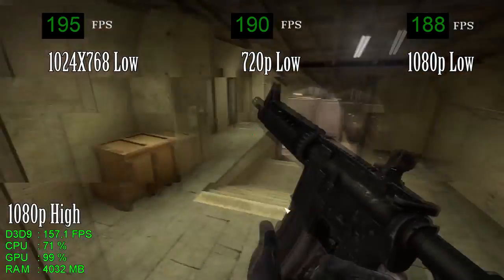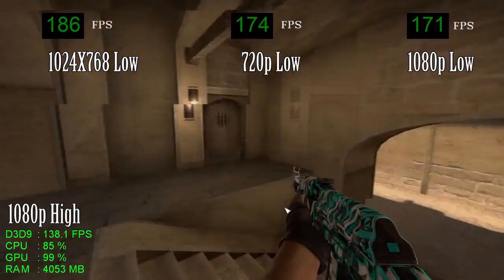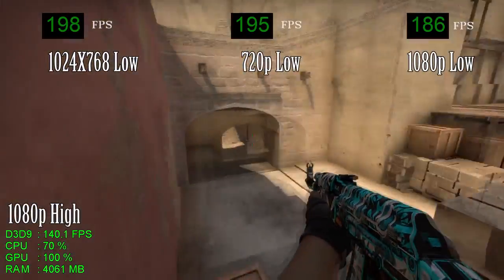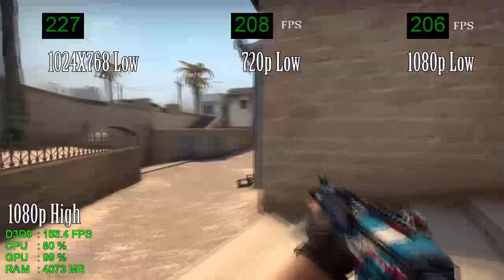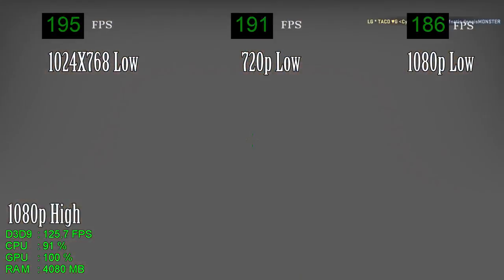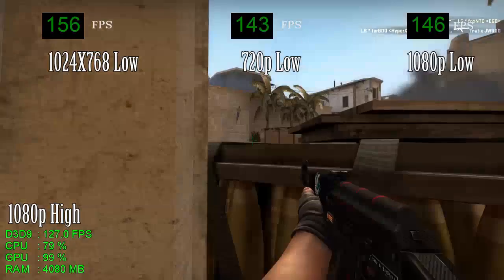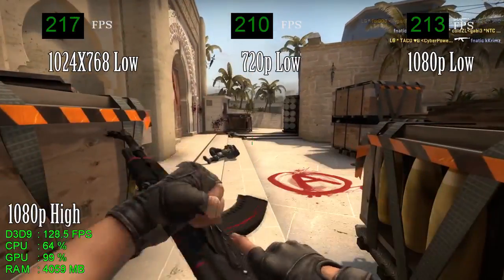Performance-wise — frame rate, settings, what you're going to be able to do with this computer for $400. Starting things off with CS:GO, as you can see here, 1080p on the highest settings, this computer is going to maintain an average of over 100 FPS at all times — like 130 FPS. It's pretty solid, it's awesome. Keep in mind this is actually tested on an RX 460 with only two gigabytes of dedicated memory, as well as 2,133 megahertz RAM, not 2,400 megahertz. You can actually expect even better performance from your computer than you're seeing on screen, but this is a pretty good rough estimate.